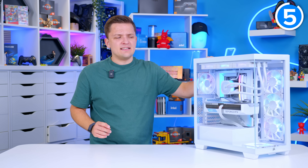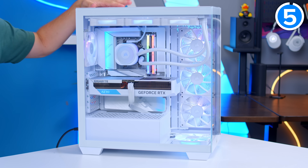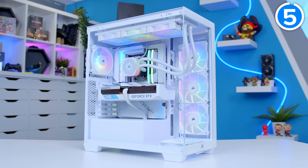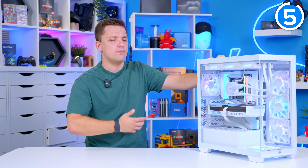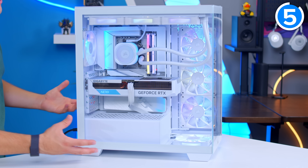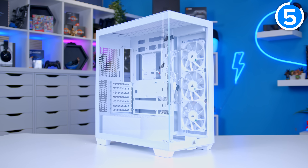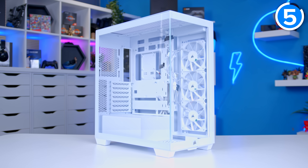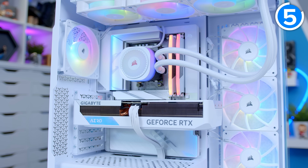Another key mistake is linked to airflow but gets more complicated — and that's picking a bad case. This build isn't the best example of good airflow: you've got some intake at the back but the front's hardly great. But that's a conscious design choice — I was designing a build that was going to be fully colour matched in white that I wanted to look great. Yes, airflow is compromised a little, but in exchange for visuals. The Corsair 3500X allowed me to do that perfectly. I see people all the time not embracing the things a case can do for your system.